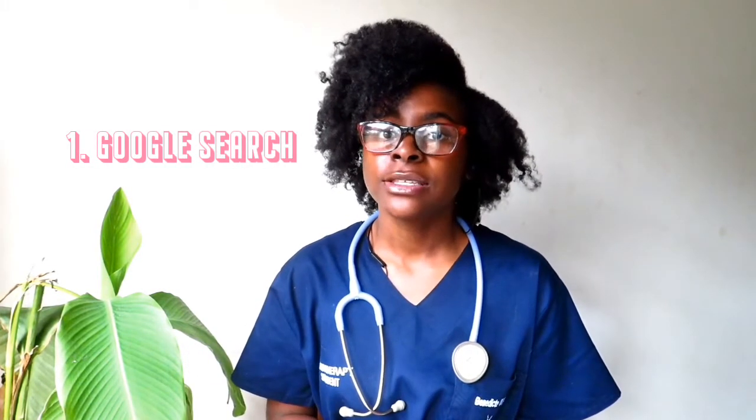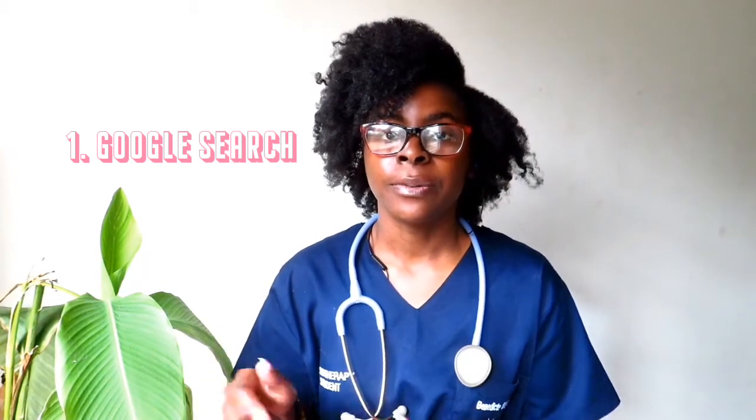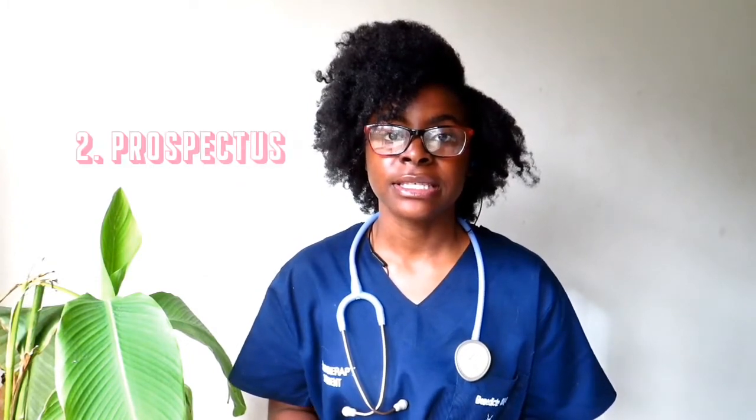What are some of the requirements to study physiotherapy? Each university has their own requirements, so in order to find this out you can easily go online and do a Google search. I will try to leave some links in the description box for you to go and read up on the requirements.